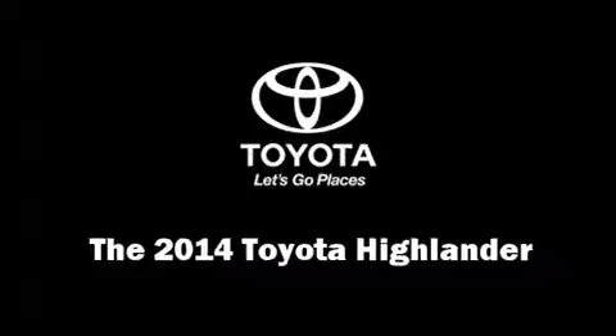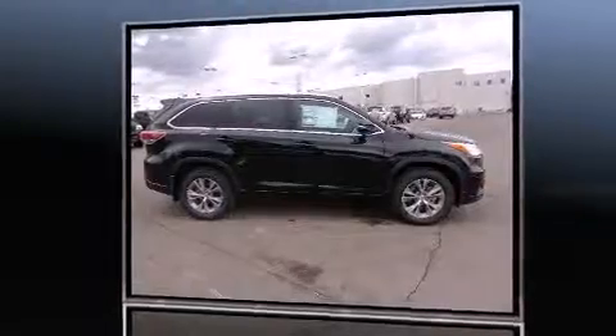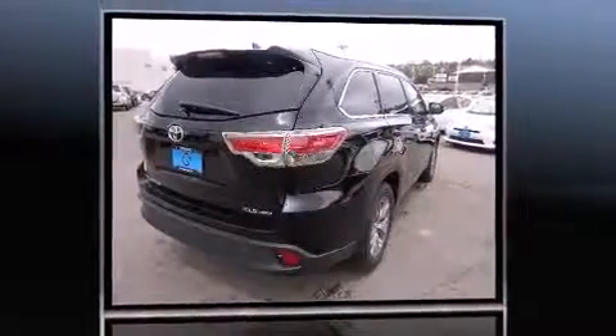The 2014 Toyota Highlander. It features an automatic transmission, all-wheel drive, and a 3.5-liter six-cylinder engine.